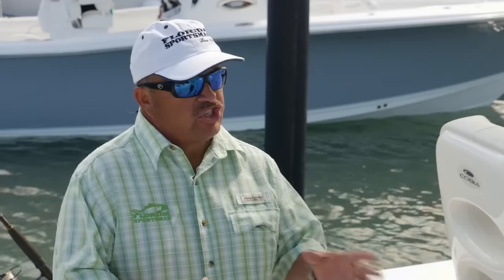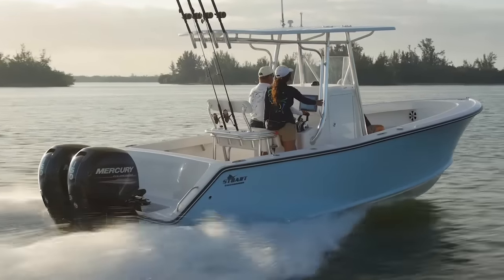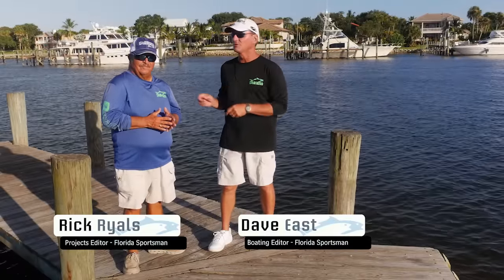Join our hosts Dave East and Rick Riles as they conduct walkthroughs and review key features, all to help you decide if this is the best boat for you. Welcome to this episode of Florida Sportsman Best Boat. I'm your host Dave East, and this is my co-host, Captain Rick Riles.